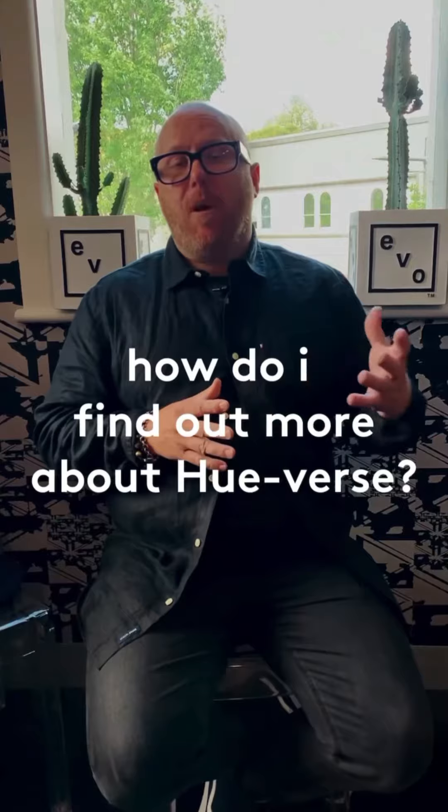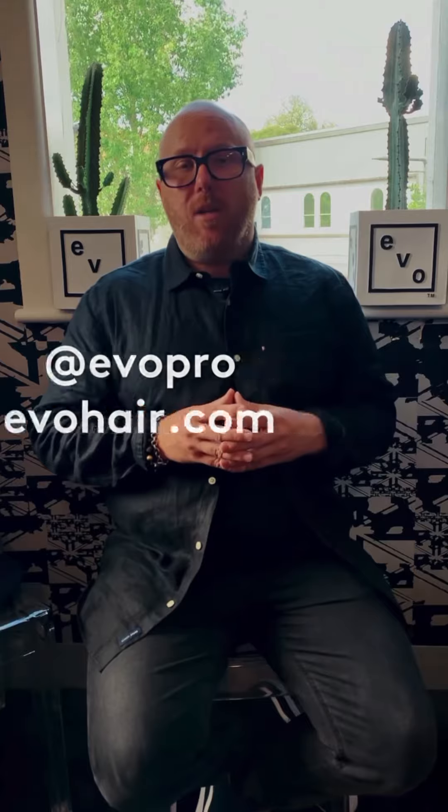If you're really interested in this, you can jump over to our website, which is evohair.com, and you'll be able to find all of the information that you need.